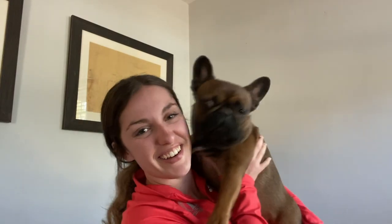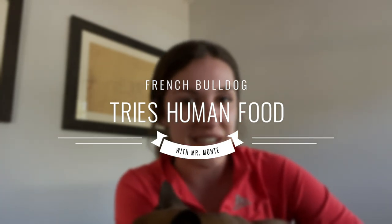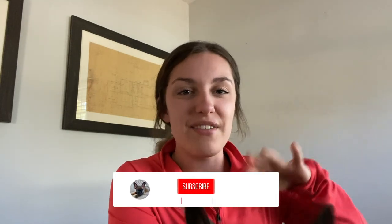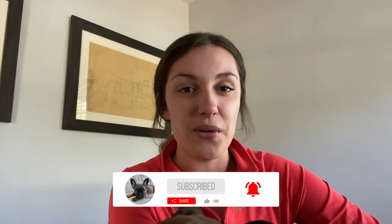Hey guys, welcome back to my channel. My name is Lainey and I have a one-year-old French bulldog Monty. He currently sees the plate of food on my desk because he is going to be trying some different foods today. I thought I'd make a little entertaining video and have Monty try some different stuff I've picked up from the pantry. Everything I have is completely dog safe and he's very excited to try it. So without further ado, let's get into it.